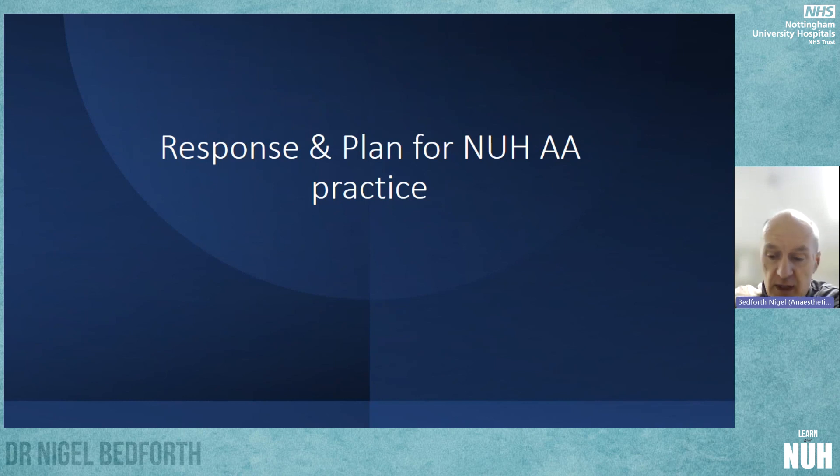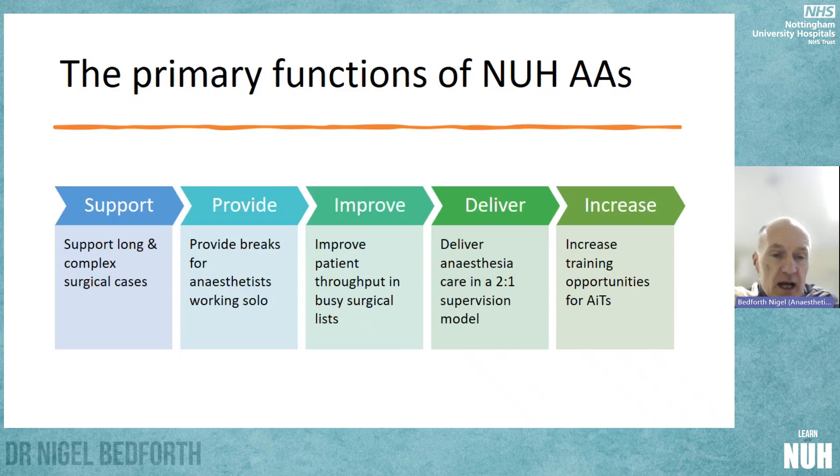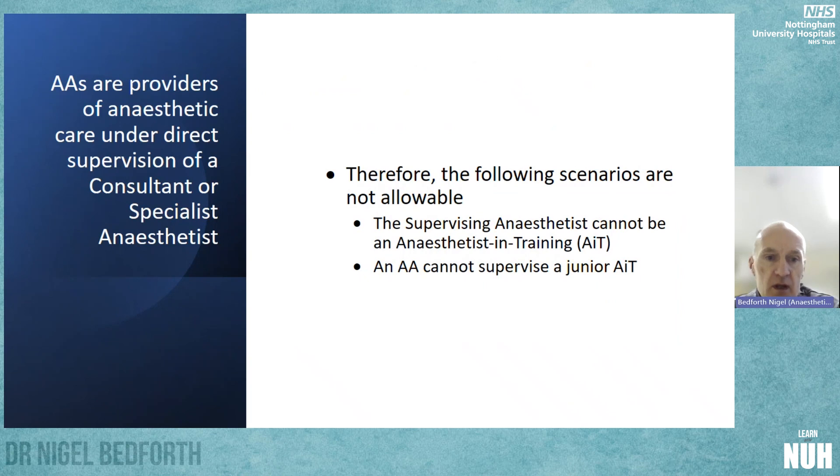We have done exactly that. We see the primary functions of our AAs at NUH as: supporting long and complex surgical cases; providing flexibility for solo anaesthetists to take breaks and see patients; improving patient throughput in busy surgical lists; delivering anaesthesia care in a two-to-one supervision model in a clearly defined environment; and increasing training opportunities for anaesthetists in training. It's important to recognise that AAs are providers of anaesthetic care under the direct supervision of a consultant or specialist anaesthetist.